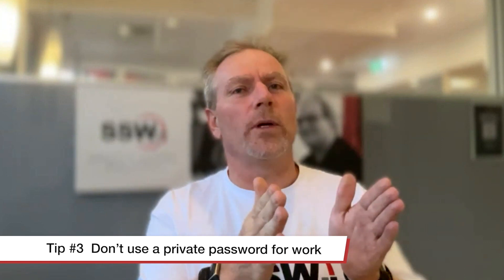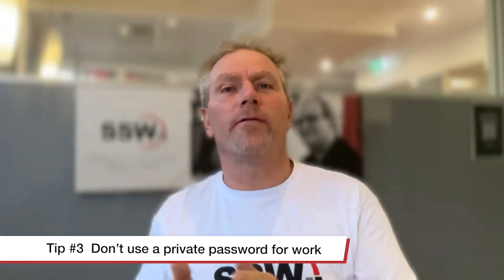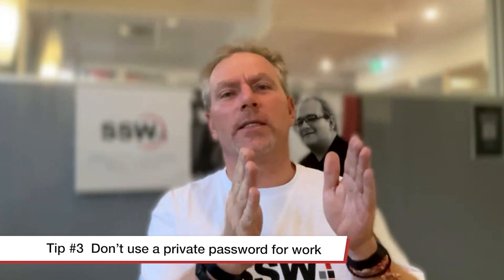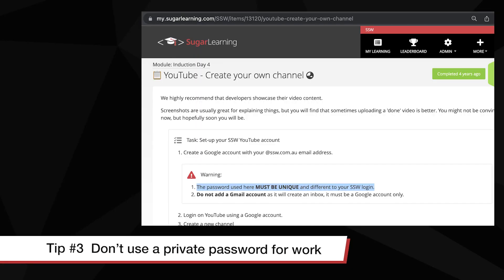Number three: employees understand that they are not allowed to use the same password in their personal life and in their corporate life. They don't use the same password in, say, Gmail and their work account, say SSW. They learn that on their first day of work - you know, some learning management system; we use Sugar Learning.